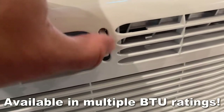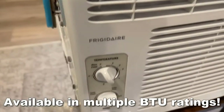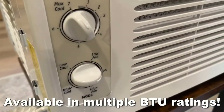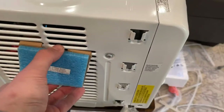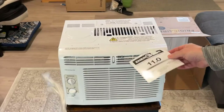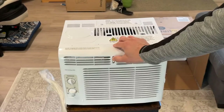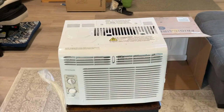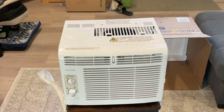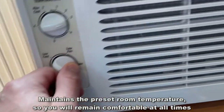They've got a dust filter to keep debris and dirt out of your house, and for what they are, they're relatively lightweight. Frigidaire is Energy Star certified, which means they use less energy than a standard air conditioner — it reduces energy usage and brings down your electricity bill.